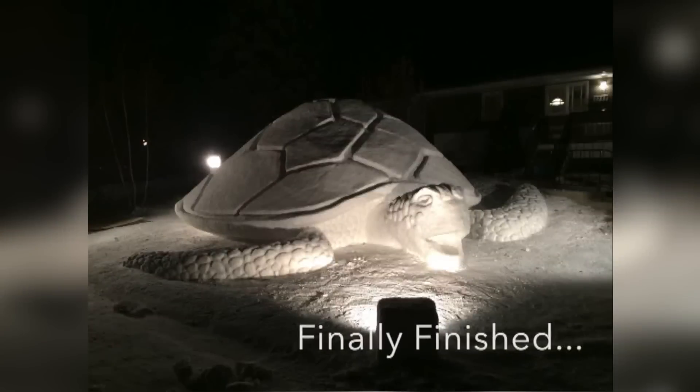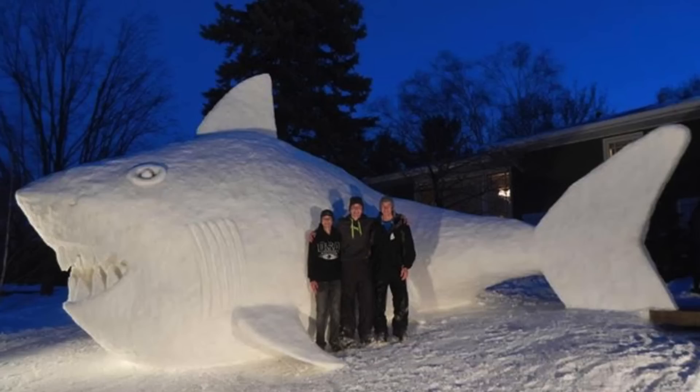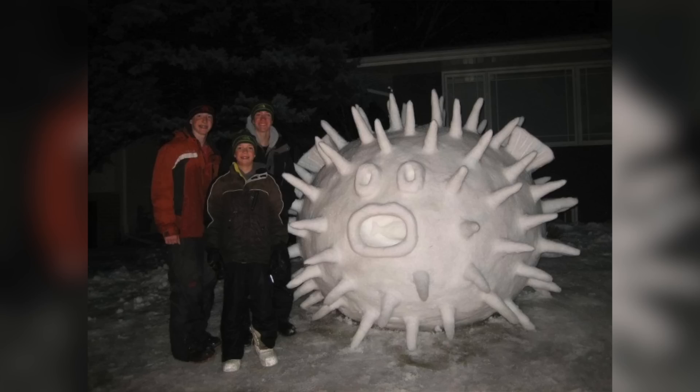Huge snow sculptures have become an annual tradition for the Bartzes. Past years' creations include a 16-foot-tall shark, an enormous walrus, and this incredibly impressive puffer fish.